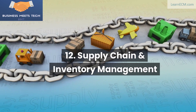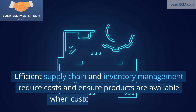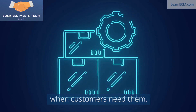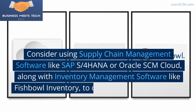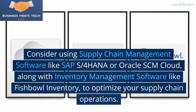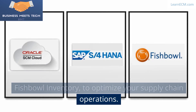12. Supply Chain and Inventory Management. Efficient supply chain and inventory management reduce costs and ensure products are available when customers need them. Consider using supply chain management software like SAP S/4HANA or Oracle SCM Cloud, along with inventory management software like Fishbowl Inventory, to optimize your supply chain operations.